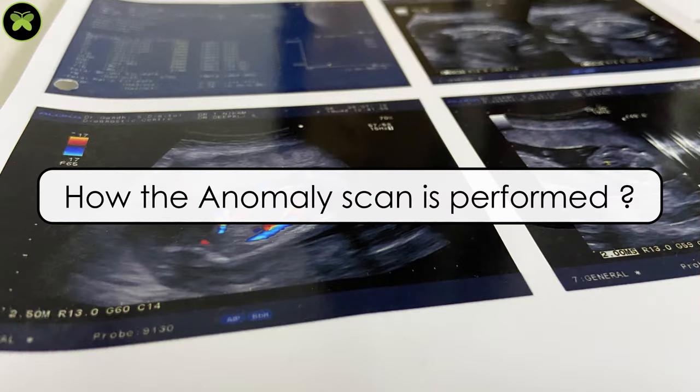Majorly it is done after 18 weeks and before 20 weeks. The reason behind this particular timing is that before 18 weeks, the organs of the baby are not well formed. According to law, especially in India, medical termination of pregnancy is legal only up to 20 weeks. In some exceptional cases, the court allows termination up to 24 weeks, so nowadays this scan is performed even at 22 weeks.